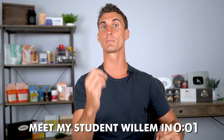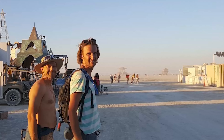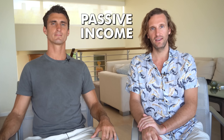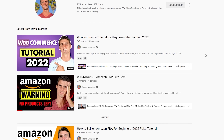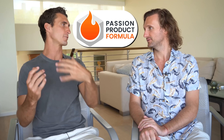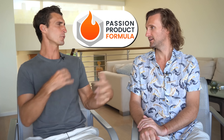Let me introduce you to Willem. Hi, my name is Willem. I've been working online for the last couple of years. I really enjoy traveling and having a location-independent lifestyle. I was looking for a way to make a new source of passive income online, and through a YouTube rabbit hole I found Travis and his FBA Amazon program. He ended up joining the Passion Product Formula, which is my Amazon FBA program — and then we got connected and ended up partnering on this.